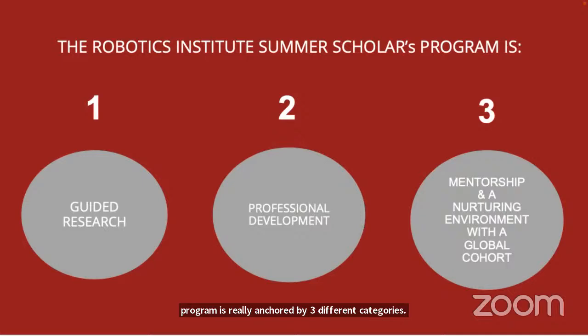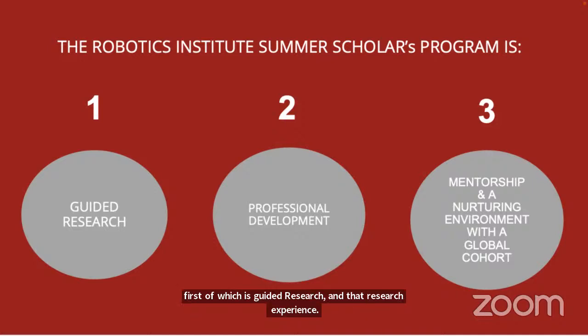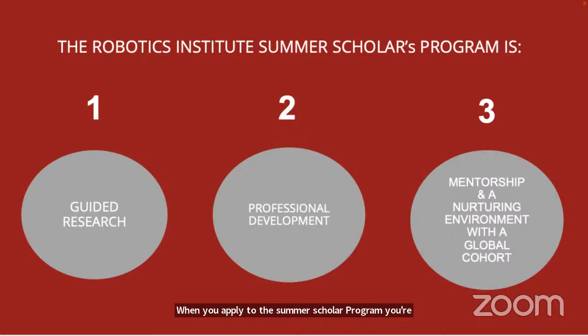The first category is guided research. When you apply to the Summer Scholar Program, you'll talk about projects, labs, and areas of interest. Through a multi-stage selection process, participants are eventually matched with and selected by mentors and labs.